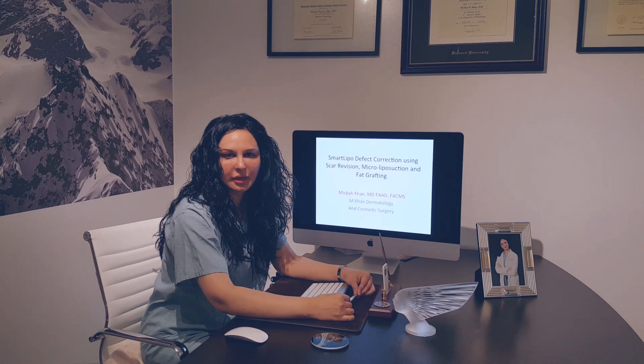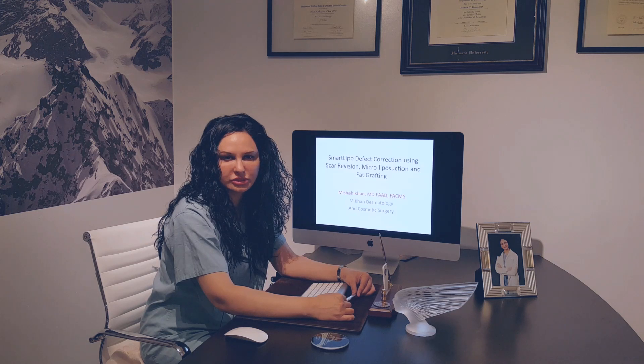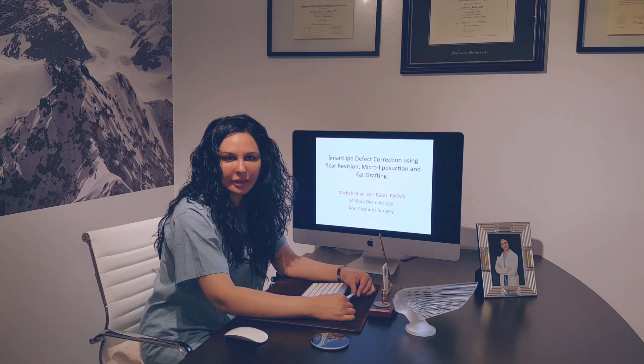Hi, my name is Dr. Misbah Khan. I specialize in dermatologic surgery, particularly in liposuction and how to fix liposuction defects. I'm in private practice in Manhattan.